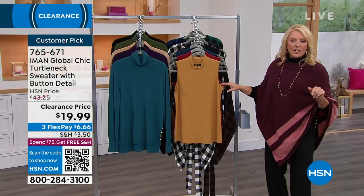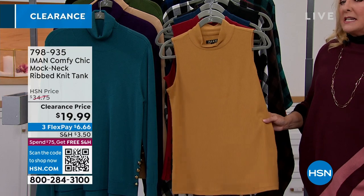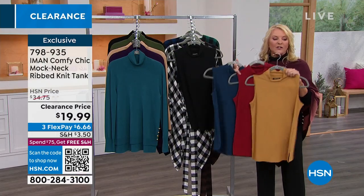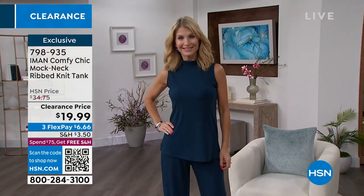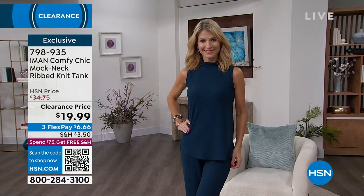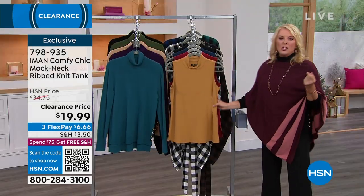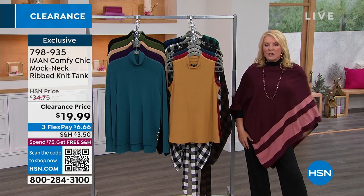We've also got sleeveless turtlenecks, which are great if you don't want extra bulk and you like putting layers on without all the bulk in the arm. These transition into spring and chilly summer evenings really well. I've got four options available, also clearance for under $20. A lot of us don't like bulk under blazers, cardigans, or coats — so it gives you the look of a turtleneck without all the arm bulk. It's more wearable: you can wear it through spring and on chilly summer nights with a cute pair of Bermuda shorts.